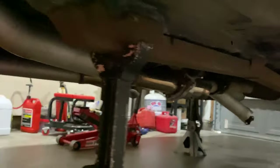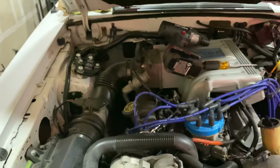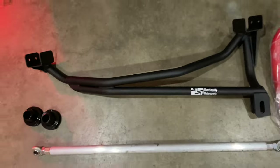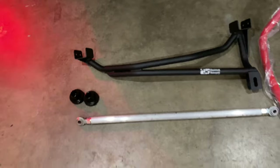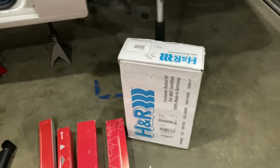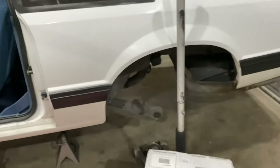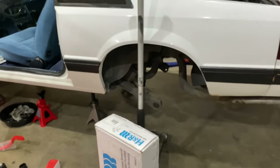It's got GT40 heads, Explorer intake — just very minor stuff — and an oil cooler like the SSP should have. What we're doing to it is a bunch of suspension stuff: Maximum Motorsports caster/camber plates, panhard bar — which I just did on a coyote swap coupe this weekend — panhard bar, IRS front and rear sway bar, adjustable lower control arms, yellow Konis, H&R springs.